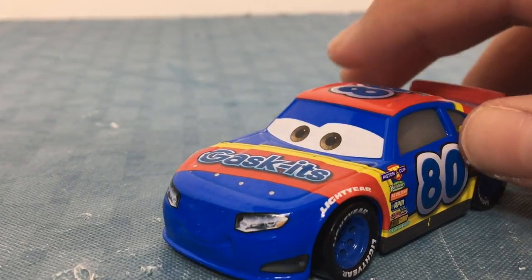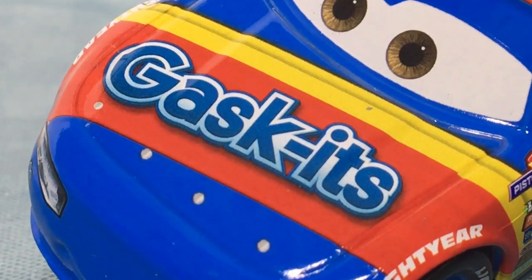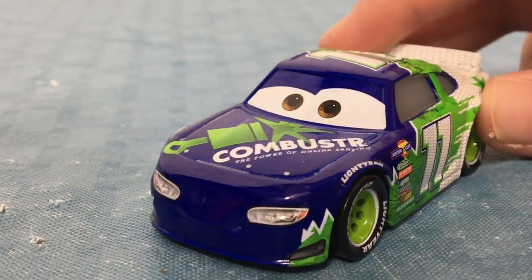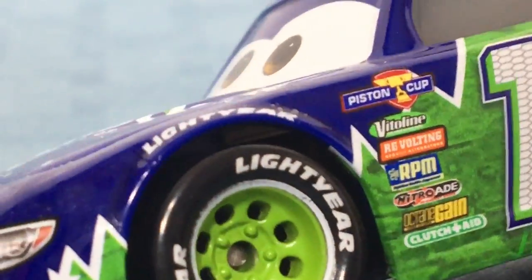Here is Rex Reveler. He races as number 80, has sponsors on the side, races for Gaskets, and has Lightyear Tires. Here is Chip Gearings. He races for Combustor. He is number 11, has sponsors on the side, and has Lightyear Tires.